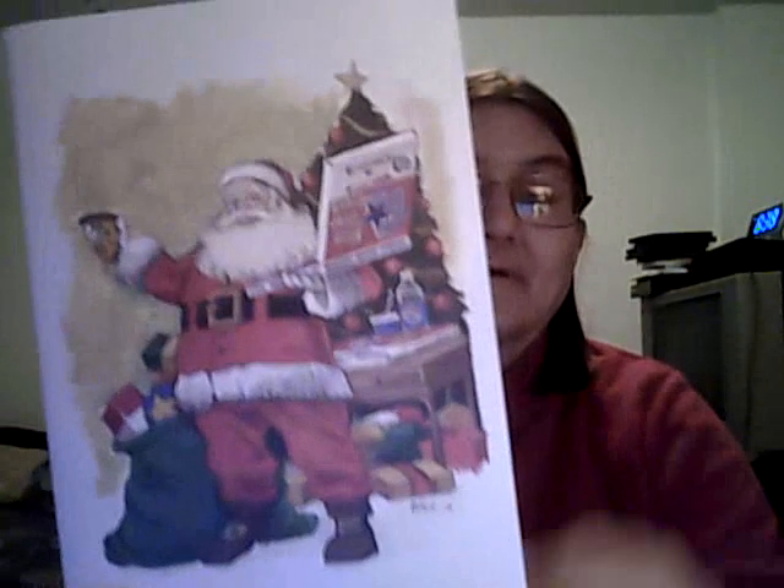We have a place in town called Five Star Pizza and they sent me a Christmas card — a nice little Santa Claus card — and inside was a coupon for ten dollars off pizza. A ten-dollar gift certificate, which was nice. I'll definitely use that one because I like their pizza.